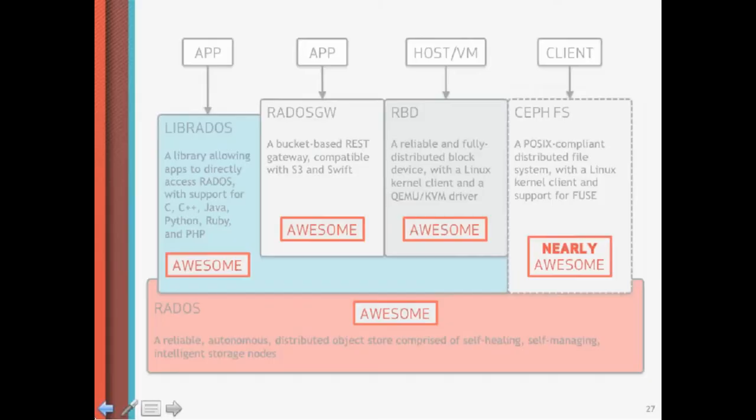The Ceph file system is the last of the components. It will at some point expose a POSIX-compliant API and be production ready. All of the other components at this point are already excellent. The Ceph file system is nearly there. We have users who have it in production, but we do not recommend putting it into serious mission-critical applications yet.